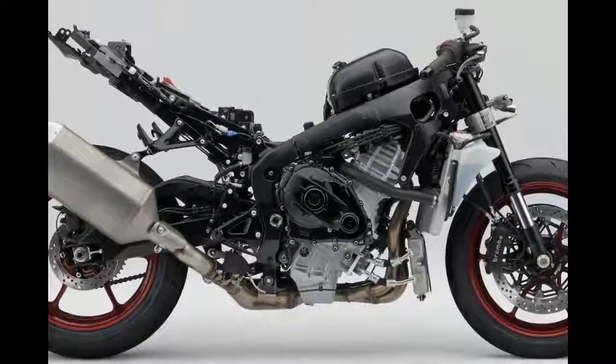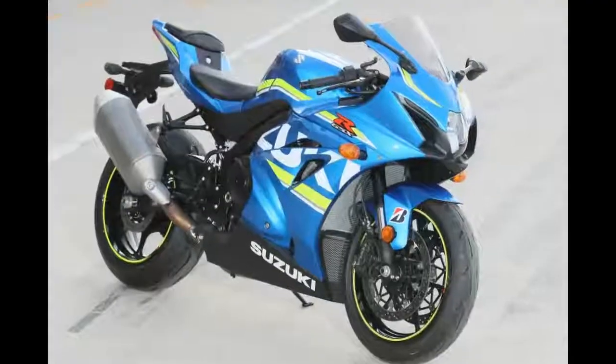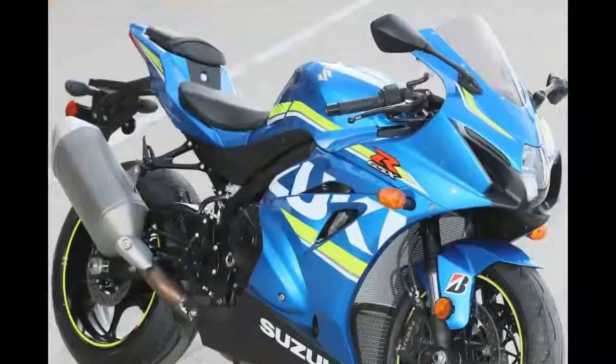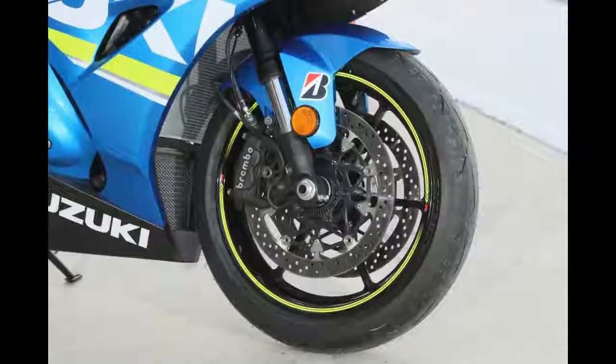The ABS system includes Suzuki's motion track rear-wheel lift mitigation function, and the ABS on the R model adds cornering ABS as well.